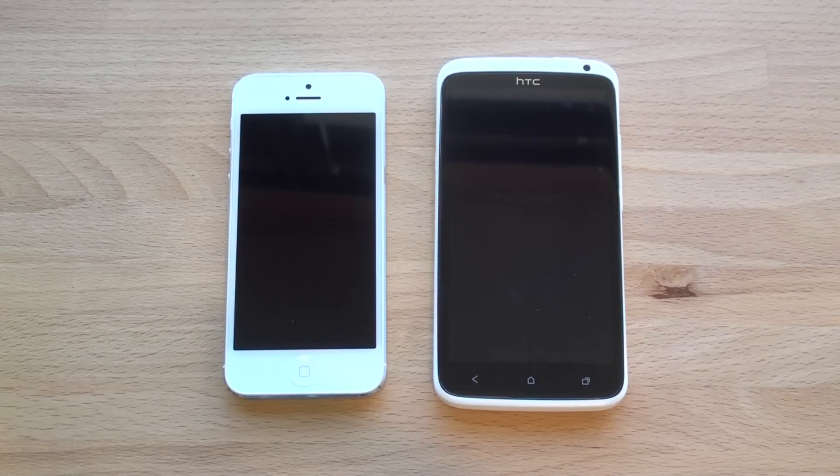Hey guys, it's Brandon Miniman from Pocketnow.com, and in this video we're going to compare the HTC One X with the iPhone 5. Let's get to it.